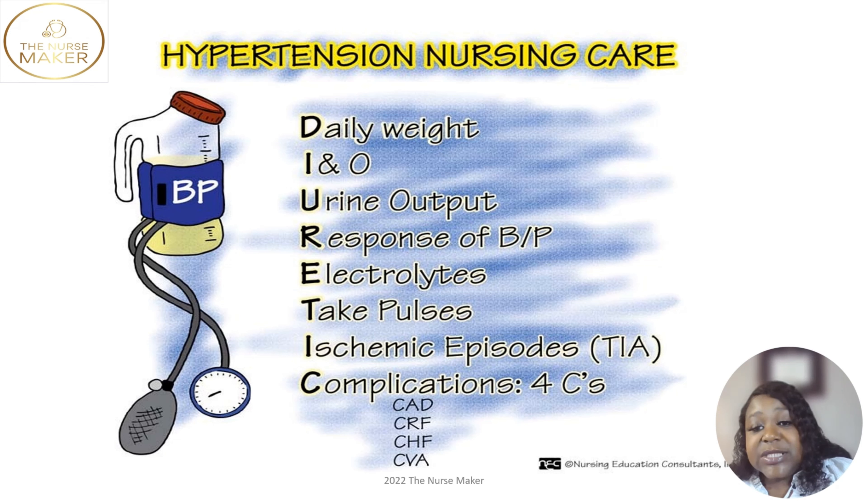Most of the time you're going to be on sodium restrictions when you have congestive heart failure or high blood pressure, because salt holds on to water and the whole goal of taking a diuretic is to get rid of the water. We're also going to check your pulses to see if they're normal or bounding, which may occur with high blood pressure. We'll also monitor for ischemic episodes because high blood pressure can lead to TIA, which is considered a mini stroke.